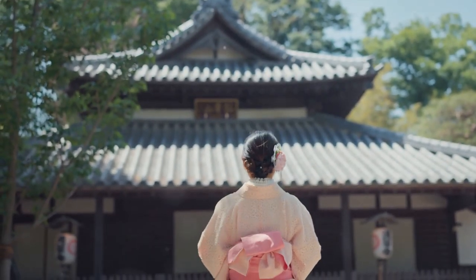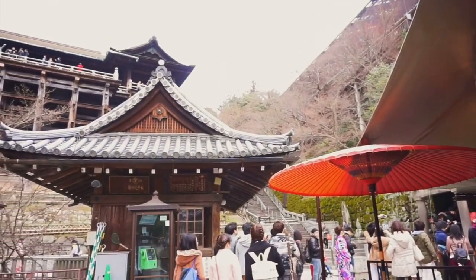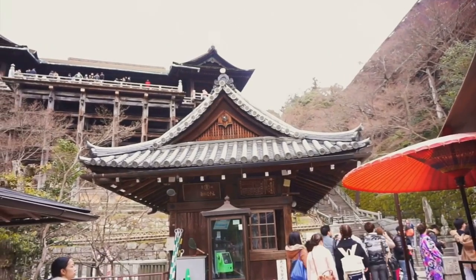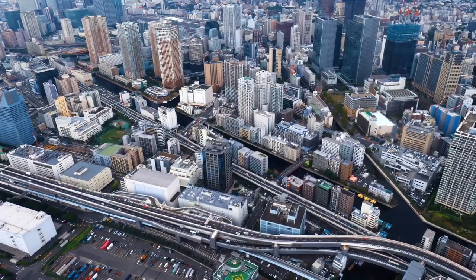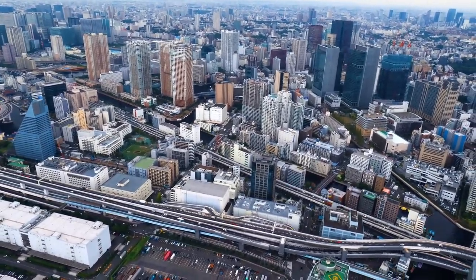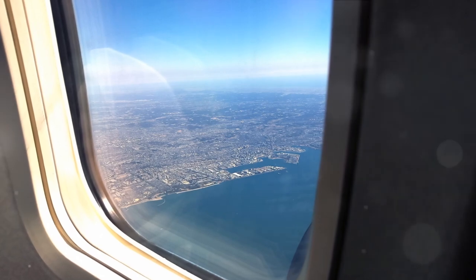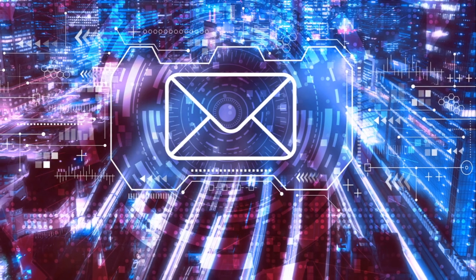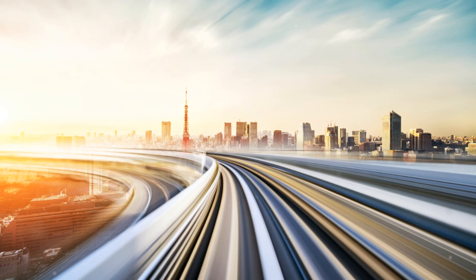The Edo Tokyo Museum also serves as a cultural hub, hosting a variety of events and workshops that offer a deeper understanding of traditional Japanese arts and crafts. From woodblock printing to tea ceremony demonstrations, these activities add another layer to your journey through Tokyo's history. The museum also houses a vast collection of historical documents, maps, and photographs, providing invaluable insights into Tokyo's past for researchers and history enthusiasts alike. In essence, the Edo Tokyo Museum is more than just a museum — it's a time machine, a portal that transports you back to the days of the shoguns and samurais, right through to the hustle and bustle of modern Tokyo.